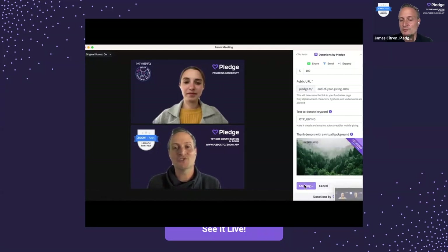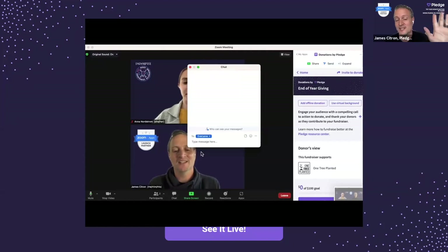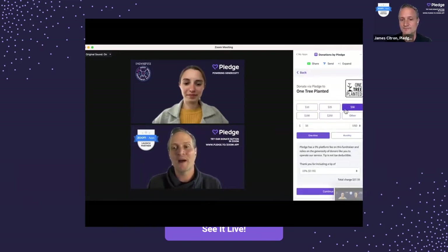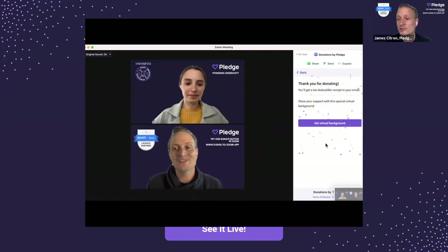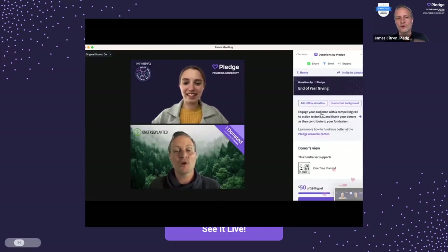Here I'm uploading a background for One True Planet, an incredible environmental organization we've worked with a lot. That's all you have to do to create a fundraiser in Zoom — it can take as little as 30 seconds. You then paste the link into chat, and once anyone clicks that link they have a donate button built into Zoom. You can see donations being made in real time, and you can set the virtual background so donors are recognized, recreating that in-person fundraising experience.